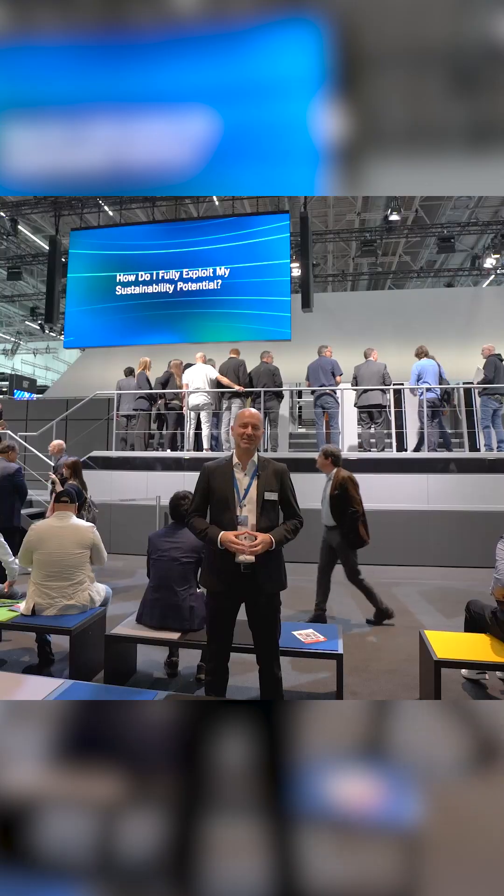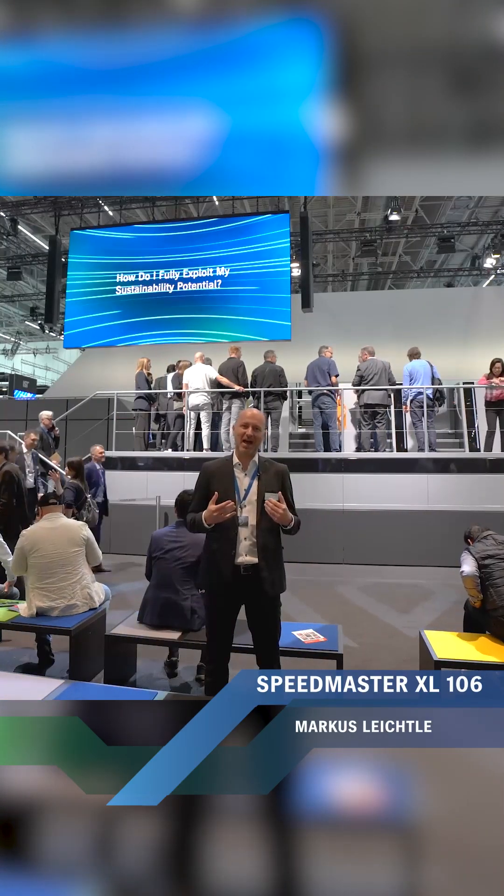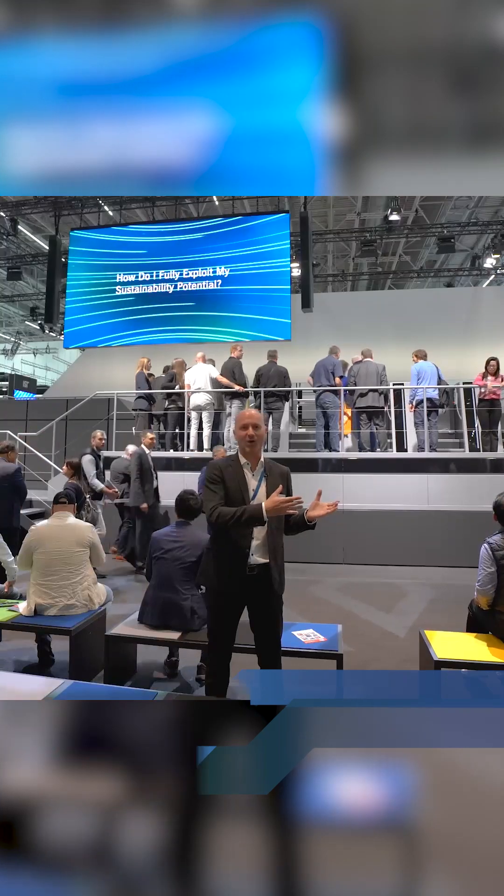20% more productivity. That's the potential in the new Speedmaster XL106 Peak Performance Generation. Hi, my name is Markus. Please come with me. I will show you how we improved it in all dimensions.